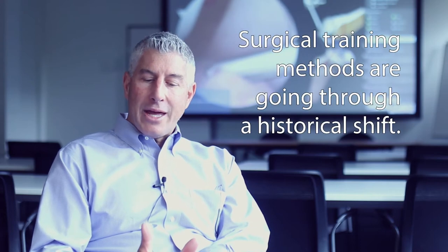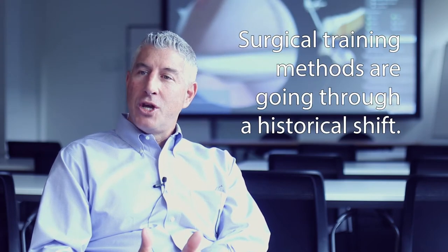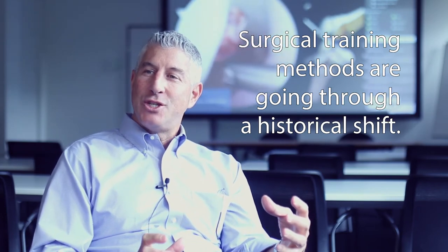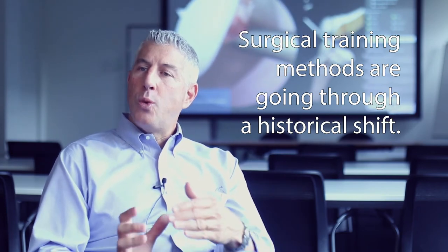We are literally at this transition of changing from a centuries-old tradition of the way we teach surgeons to a new way of teaching.